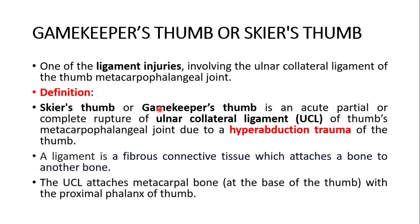Definition. Skier's thumb or gamekeeper's thumb is an acute, partial or complete rupture of the ulnar collateral ligament of the thumb metacarpophalangeal joint, due to hyperabduction trauma of the thumb.